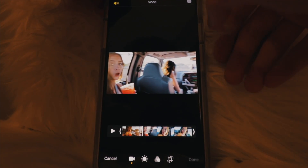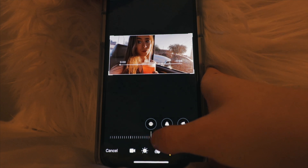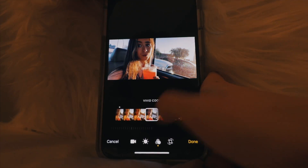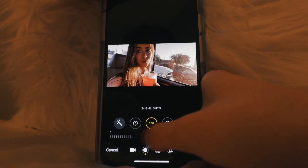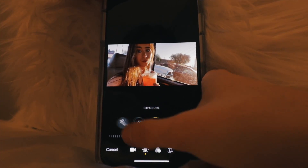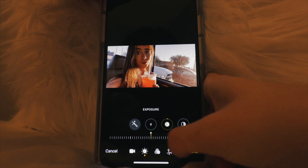Editing directly in the camera roll is now a lot easier. You can finally crop videos, put filters on videos, and adjust the exposure, contrast, and so on directly in the camera roll. I've actually been using this a lot and it really speeds up the process of editing videos.